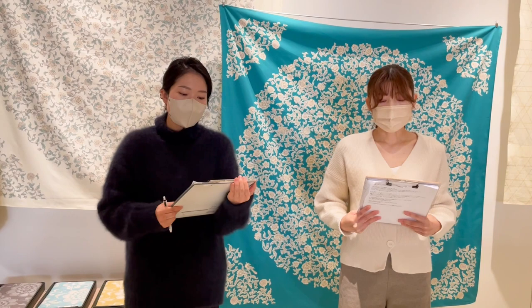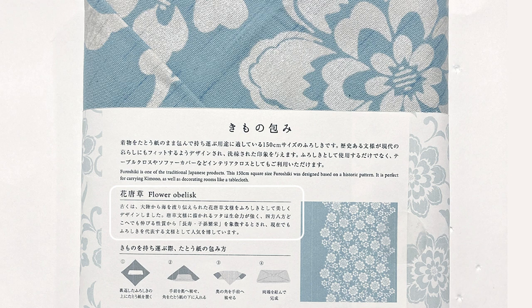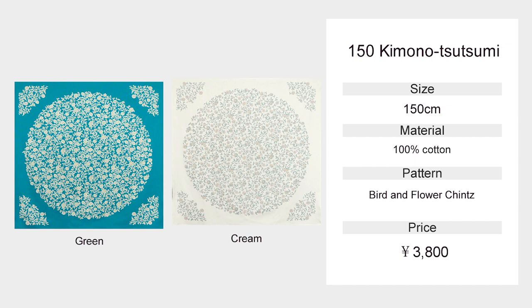The sewing process and packaging of Kimono Tsutsumi will be changed at the time of the new product launch. First, the sewing will be changed from top stitching to four-way sewing. Also, the package will be changed from a box to a paper belt. You can see the product descriptions and a full picture of the furoshiki on the back.